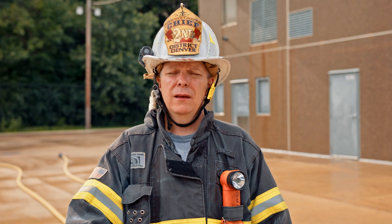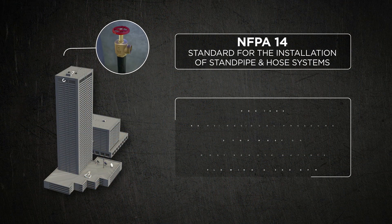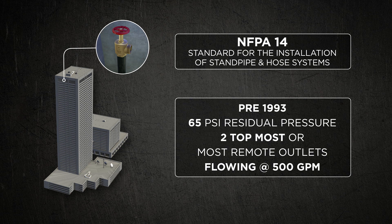NFPA 14 is the document that guides fire protection engineers and fire code writers in terms of determining what should be the pressures associated with standpipe systems. Buildings built prior to 1993 required a 65 PSI residual pressure at the topmost or the most remote outlet with 500 GPM flowing.